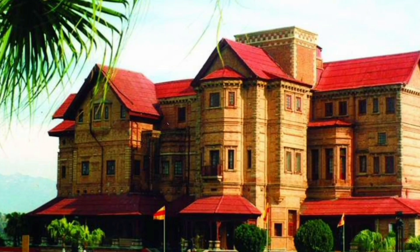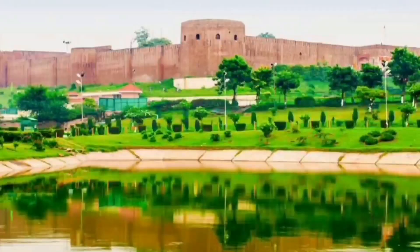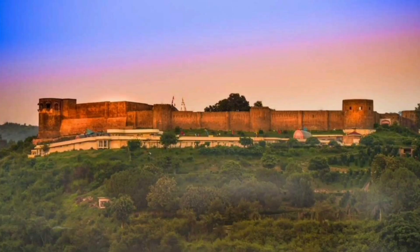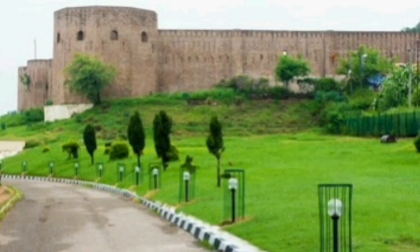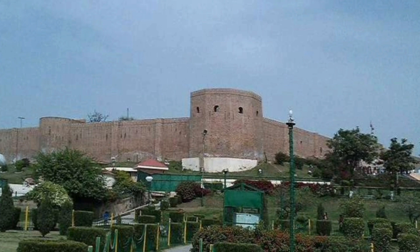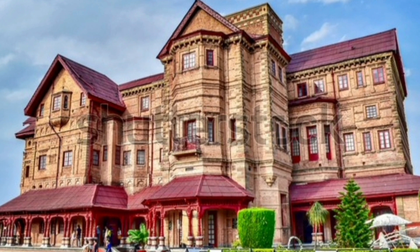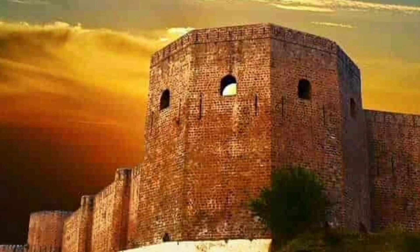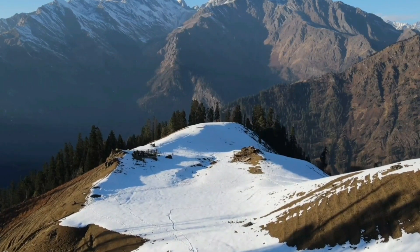Now last but not the least, let's talk about Bahu Fort. The Bahu Fort in Jammu is a 3000-year-old fort by the Tawi River and was built by Raja Bahu Lochan. Somewhere in the 19th century, the rulers of the Dogra dynasty took charge of giving the fort a new and improved look, complete with a Kali temple called Bawewali Mata Mandir within the fort complex. The old fort and its neighboring area, which comprise a lavish garden, are now one of the most popular tourist attractions in Jammu.